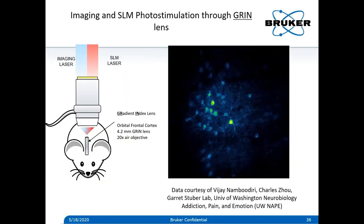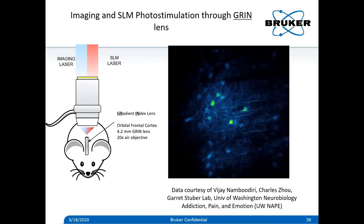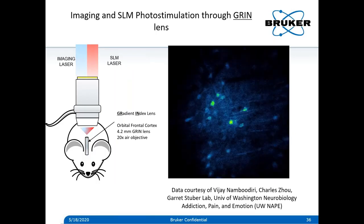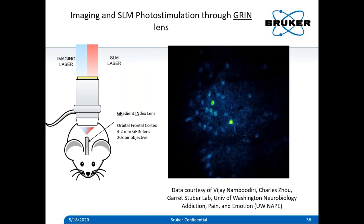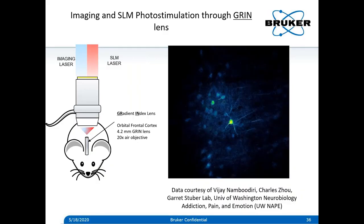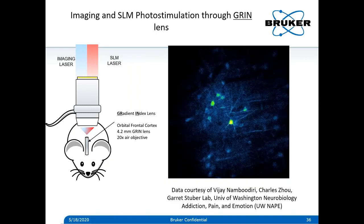Another exciting piece of data comes from our users at the University of Washington — Charles, Vijay, and Garrett Stuber's lab — who demonstrated that this SLM technique can be done through GRIN lenses, which are implantable lenses in the animal, enabling even deeper imaging than with 2P excitation alone. With just a 20x air objective at approximately 0.4-0.5 NA, they're able to resolve cells and get good holographic stimulation in a live animal. This will enable a lot of new experimentation in the future.